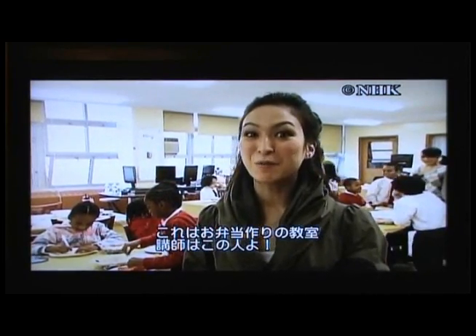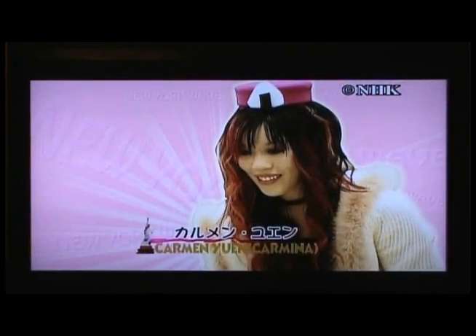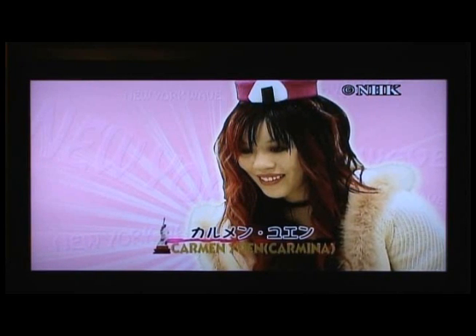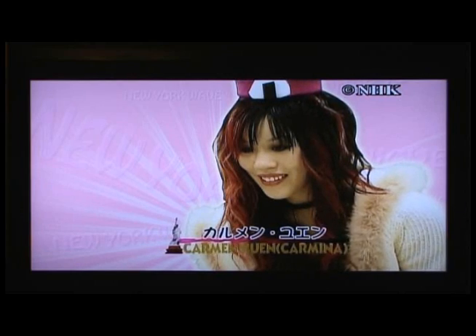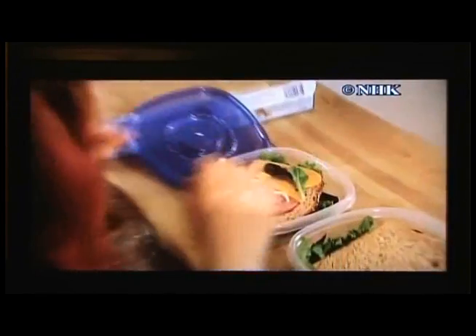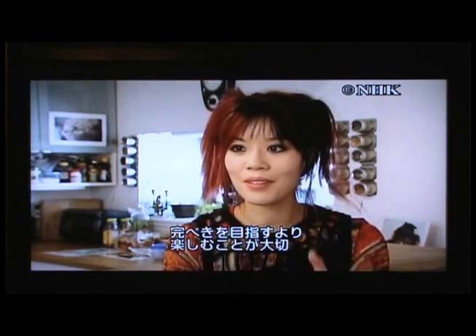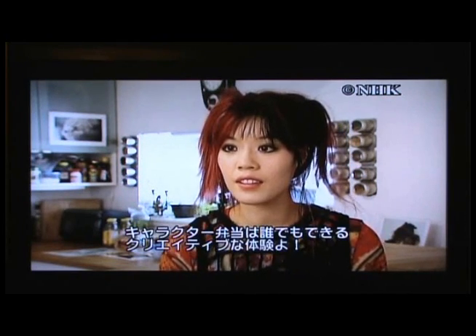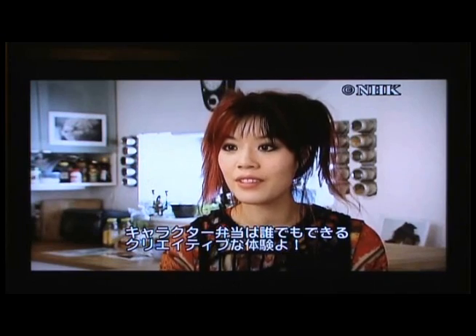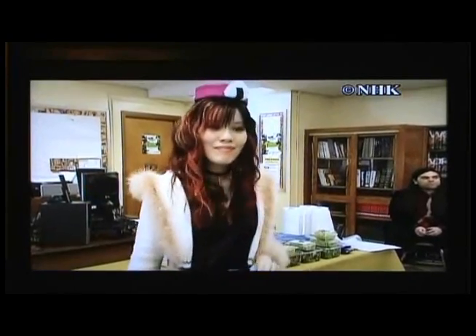Today there's a character bento making workshop here. The lecturer is Carmen Nguyen, known as Kamina — a charismatic bento creator who developed a new style from Japanese character bento, skillfully using American ingredients like bread and cheese. This New York Wave segment follows Kamina as she works to spread the appeal of character bento.